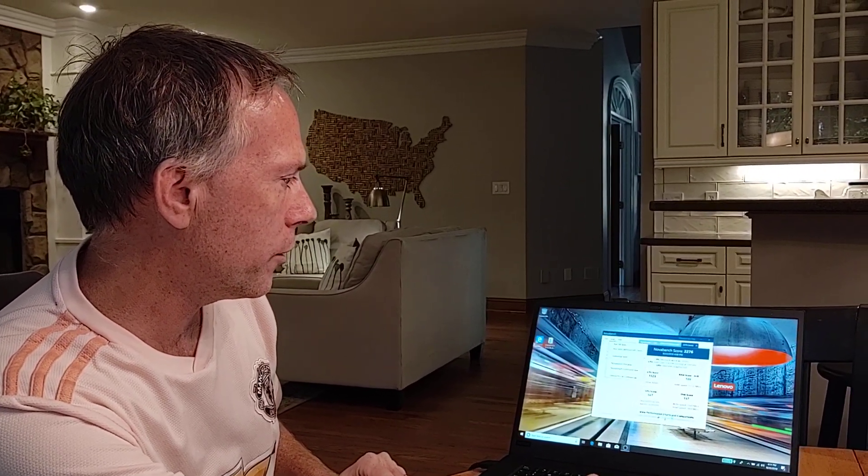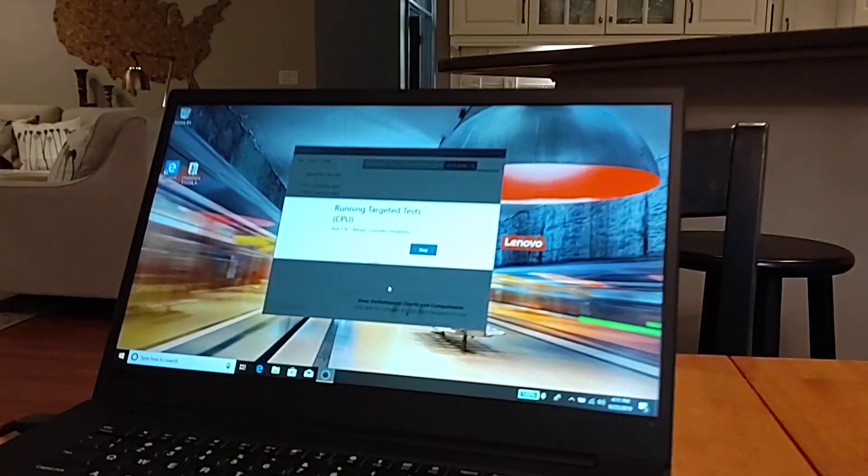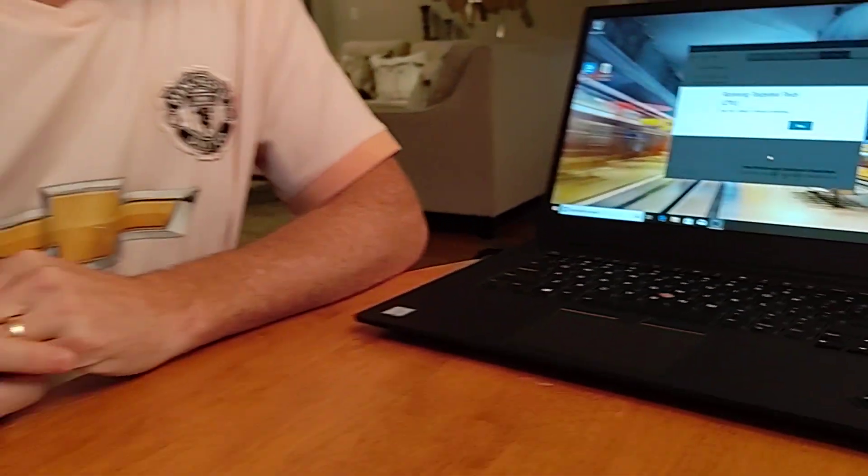So we'll go File, go to Tests, Run All Tests. Go ahead and get this started. Talk a little bit about the P1.